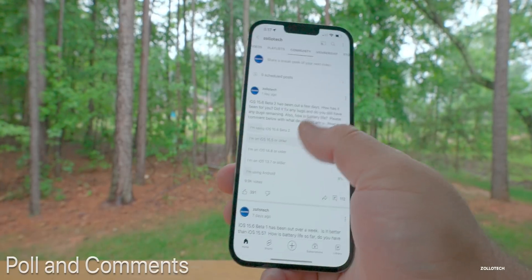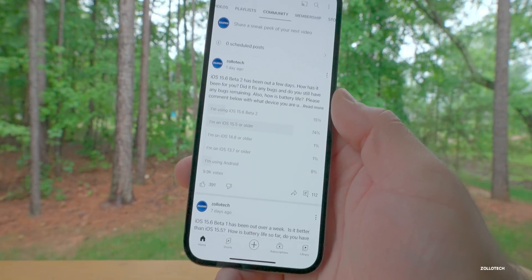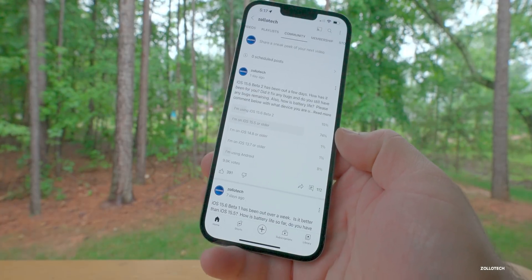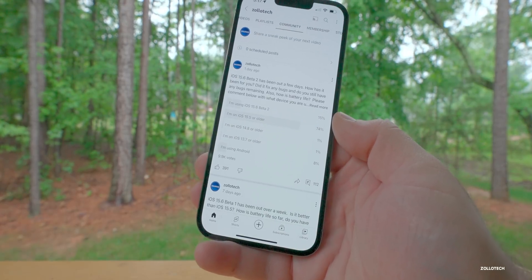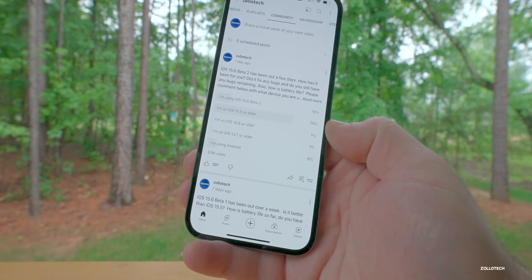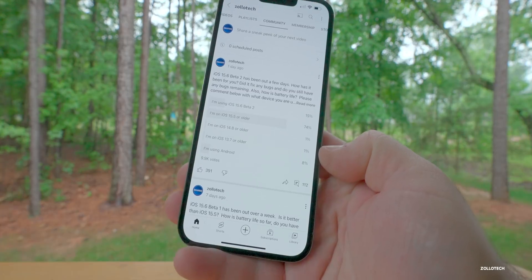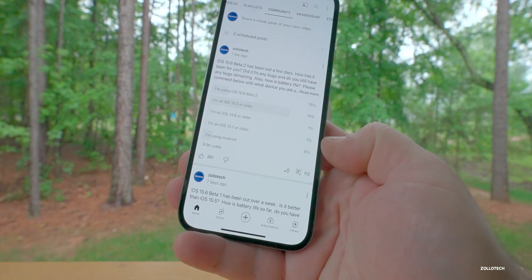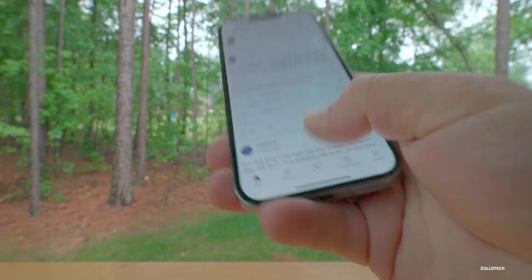Looking at the YouTube community poll: 9,900 votes total. 15% of you are on 15.6 beta 2, 74% are on 15.5 or older on a public version, 1% on 14.8 or older, 1% on 13.7 or older, and 8% on Android. Now let's take a look at some of your comments.